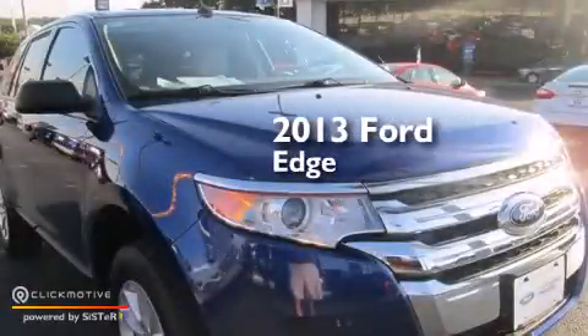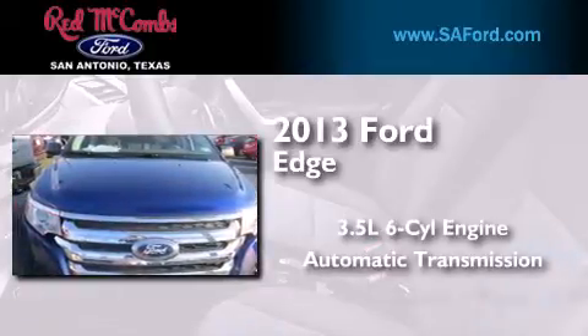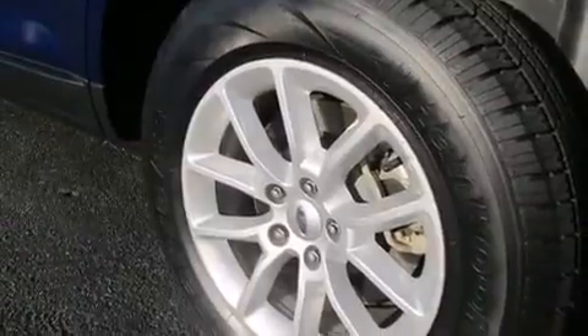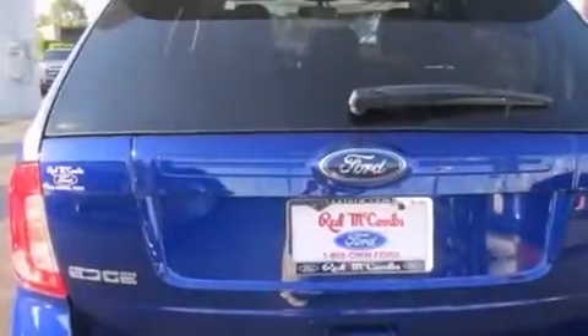This is a 2013 Ford Edge. It has a 3.5-liter six-cylinder engine and an automatic transmission. Its top features include Hill Start Assist, Aluminum Wheels, and Traction Control and Stability Control Systems.